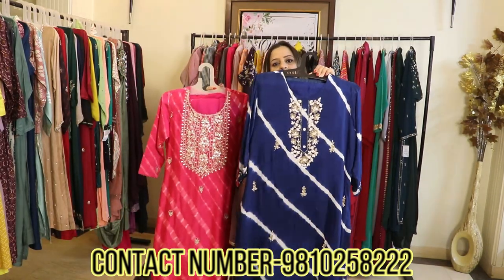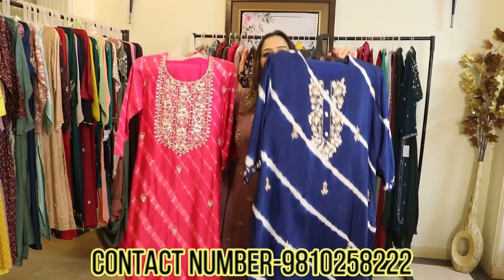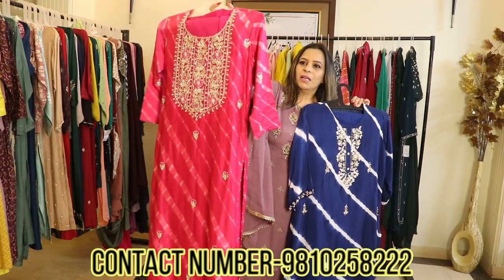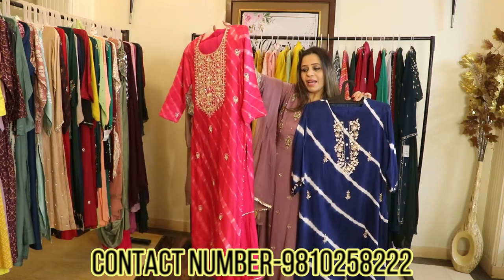This comes with a pair of straight pants, and also with a pair of garara. Let me explain — the straight pants option is in the price range of about 3000 rupees, and the garara set goes in the price range of about 9000 rupees, because it is a proper pure silk set, and it's lined.